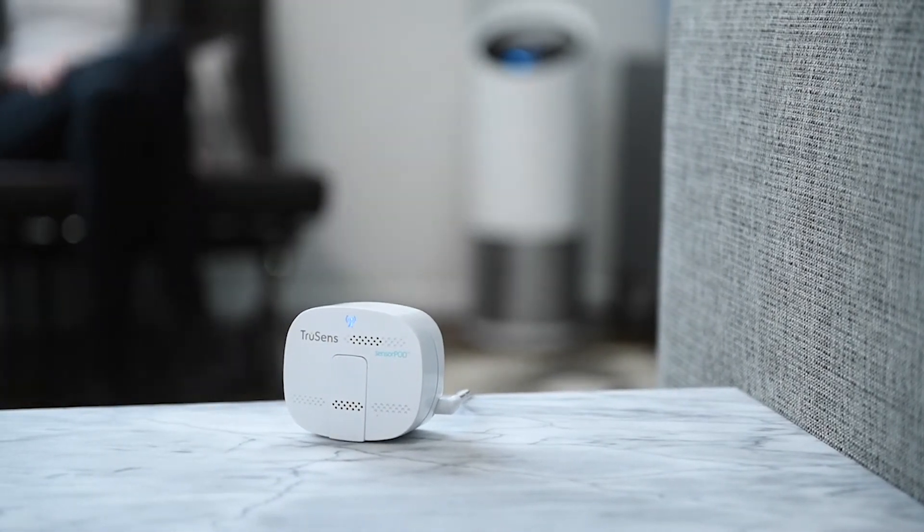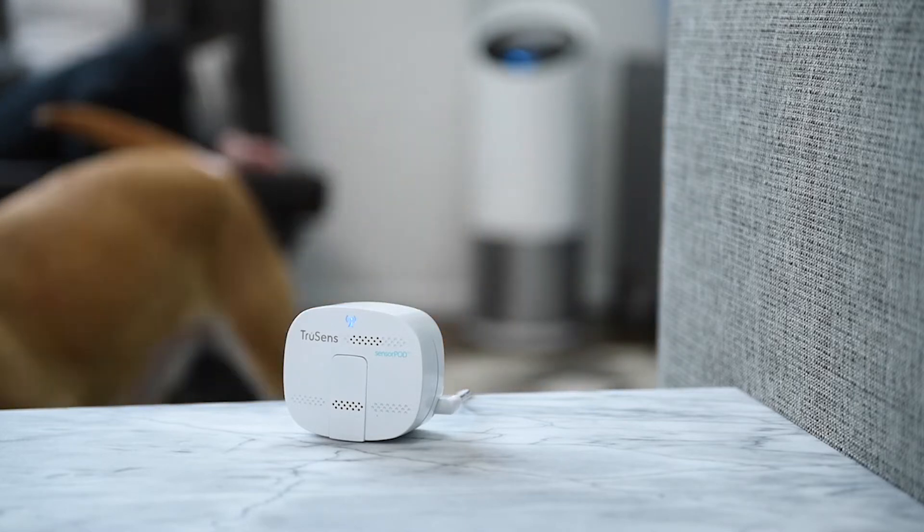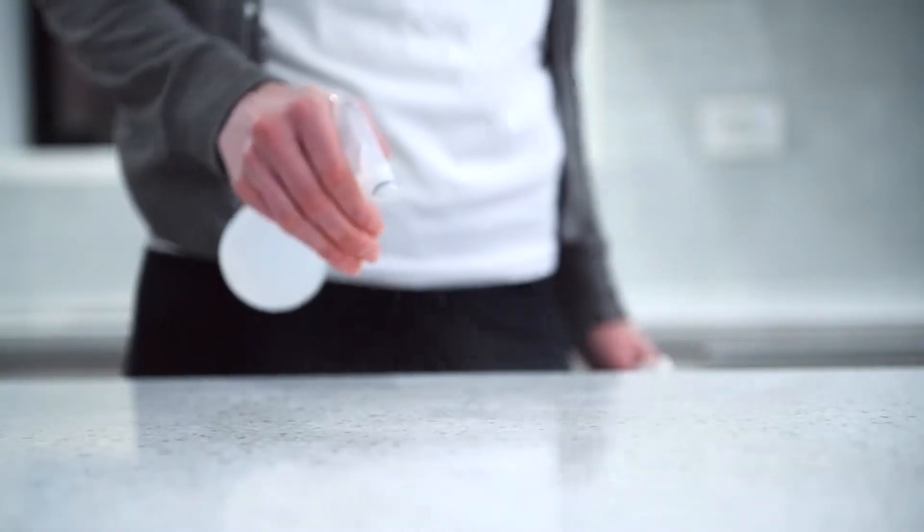It starts with the remote sensor pod, an air quality sensor that is placed away from the purifier to ensure better coverage throughout the room.